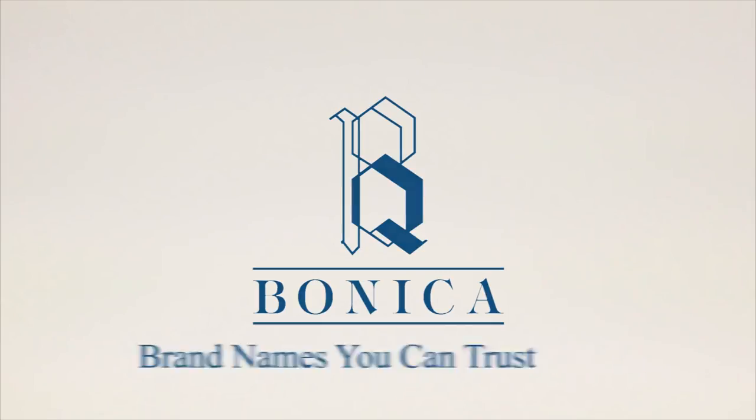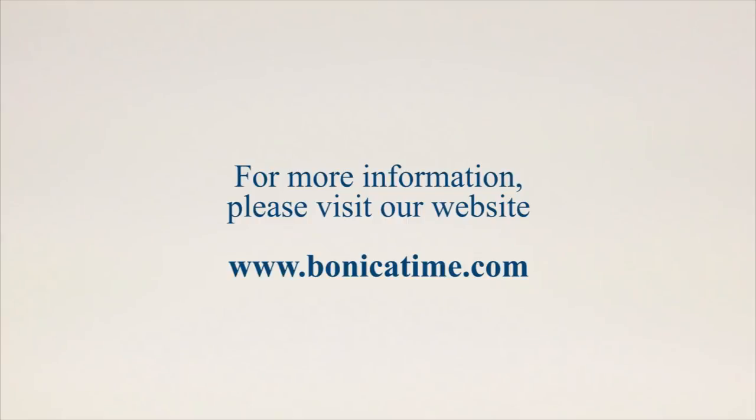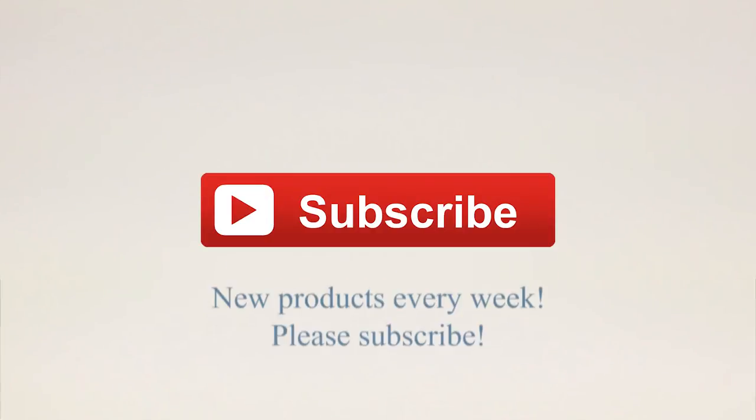Buy it at [website].com now, and subscribe.